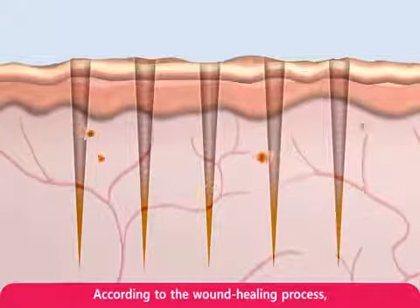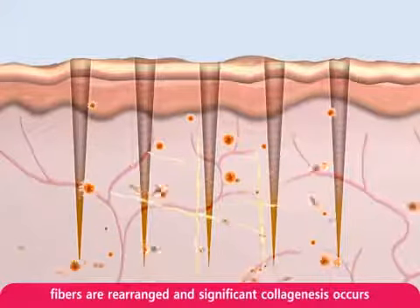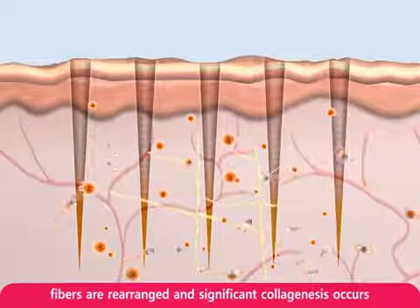According to the wound healing process, fibroblast activity is increased, fibers are rearranged, and significant collagenesis occurs.